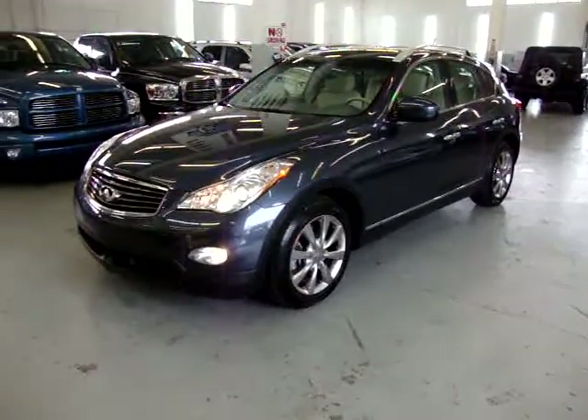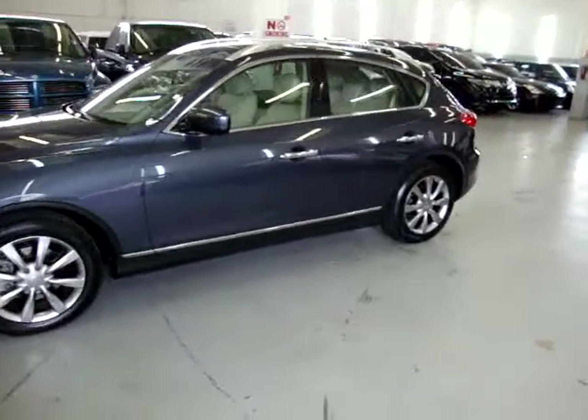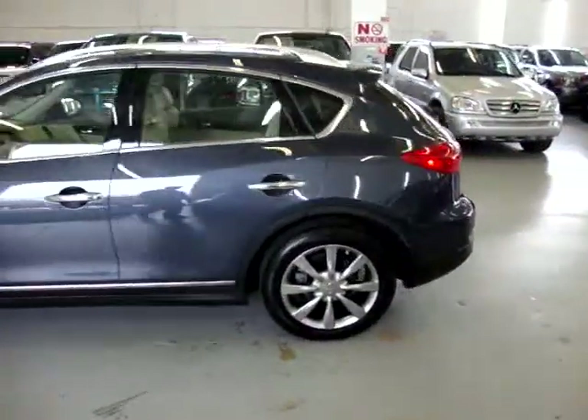Hope for sale at VehicleMax. We have a 2008 Infiniti EX35. It's blue exterior with light tan leather interior. It has only 7,000 miles.